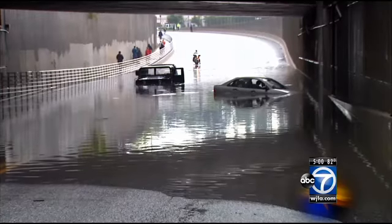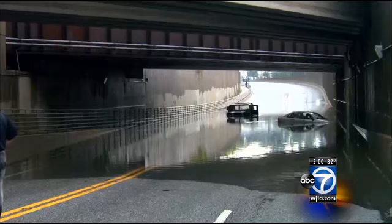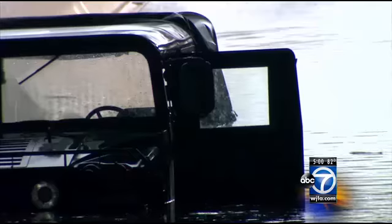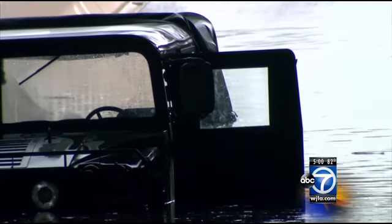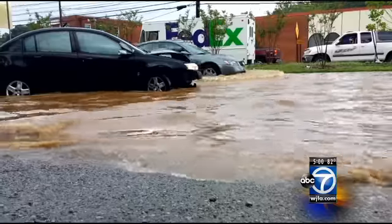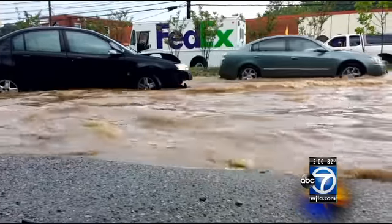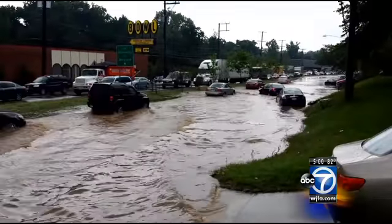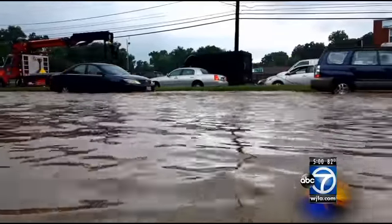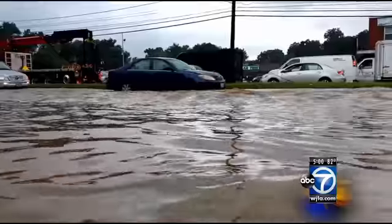And look at this mess on Paint Branch Parkway — two vehicles trapped under the railroad tracks, one a big military truck belonging to the University of Maryland police. Even a Humvee is not immune to flooded roadways. Experts say this was the definition of a flash flood: more than two dozen drivers stranded in high water in a matter of 30 minutes, some not even to blame as the waters rose around them in traffic.